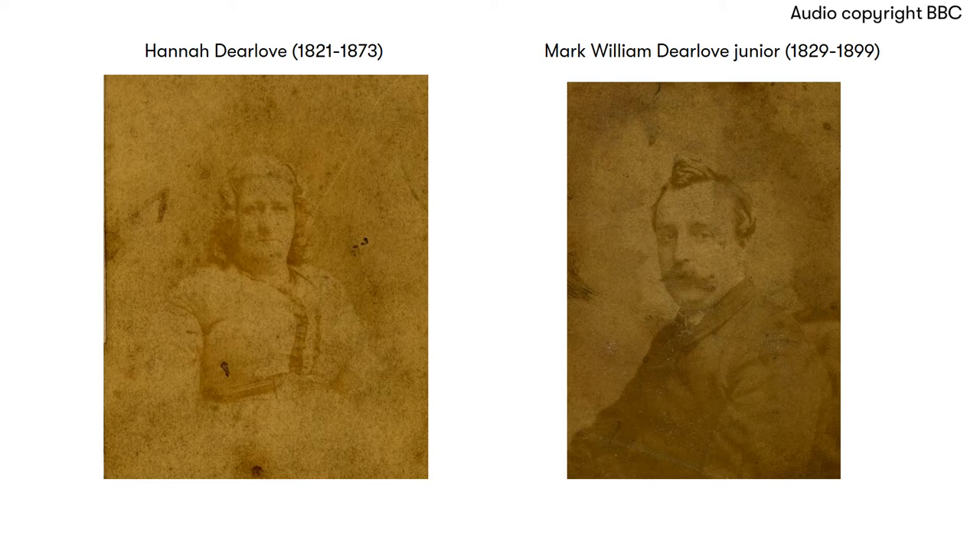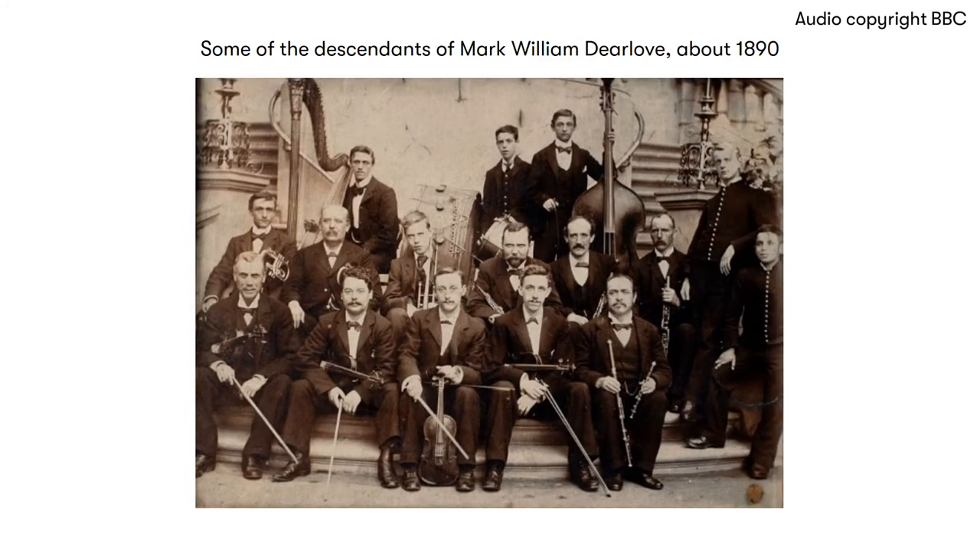In all, Mark Dillow had 42 descendants who either played instruments, sang, or acted upon the stage. One of them did both, judging from a highly-coloured theatrical poster hanging in the shop.